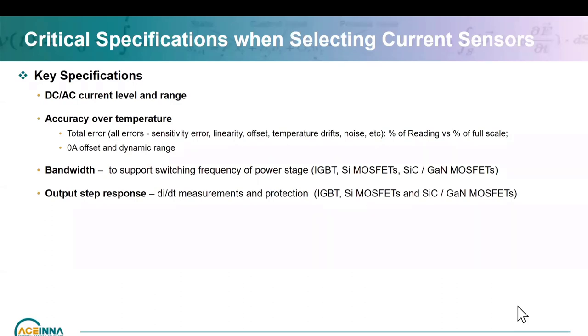Somewhat related to bandwidth is the output step response. This is for di/dt measurement on fast switching. You want to know the current cycle-by-cycle and be able to capture that switching current — because if there is any short or protection needed, the current will shoot up rapidly and you need to be able to catch that. For that, you need a fast response.